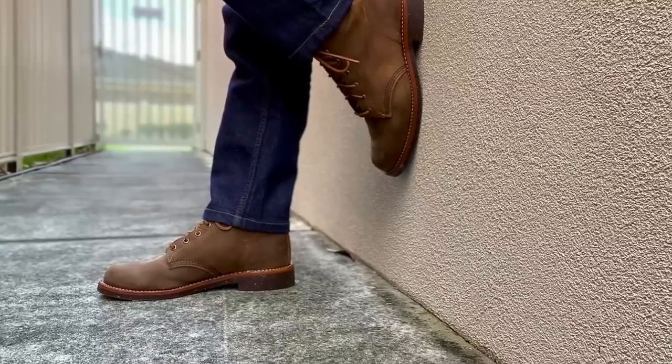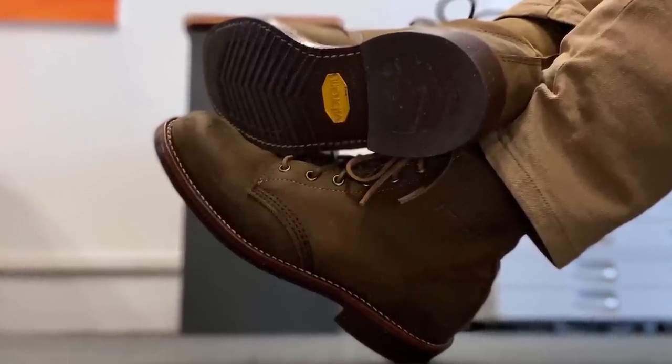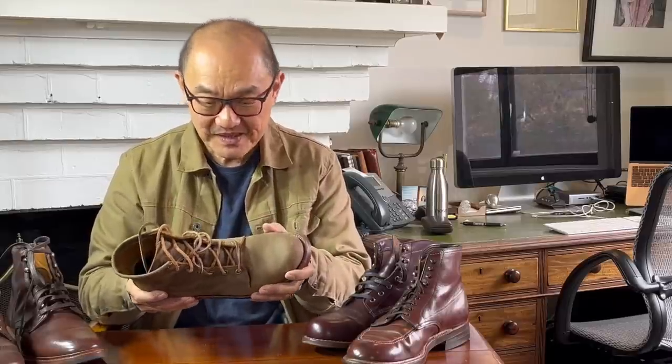After Chippewa was sold to Warren Buffett's group, they substantially rationalized their range and basically ceased making their heritage line of boots and I think just about ceased production in the US, just as heritage style boots were coming back into fashion. So not a good call there from the soulless bean counters. As I said earlier from the social media, I think they're trying to make a heritage style comeback.